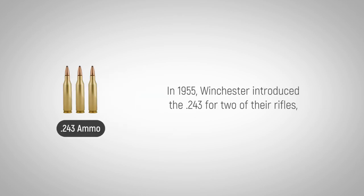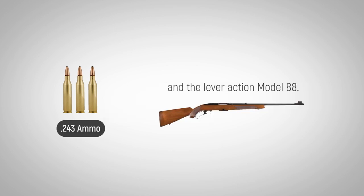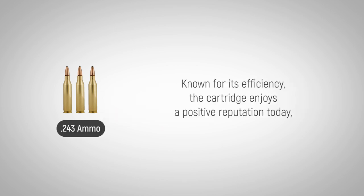In 1955, Winchester introduced the .243 for two of their rifles: the Bolt Action Model 70 and the Lever Action Model 88. Known for its efficiency, the cartridge enjoys a positive reputation today.